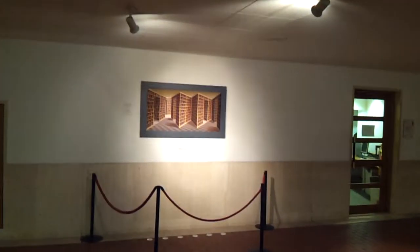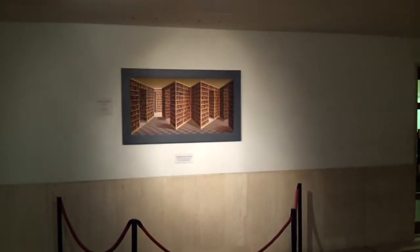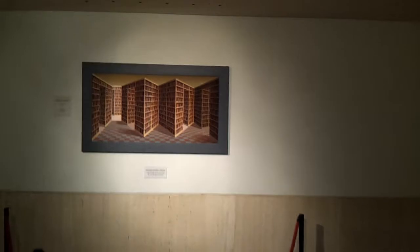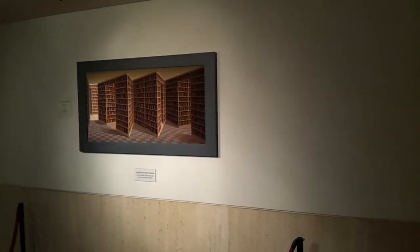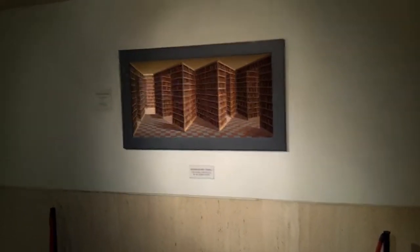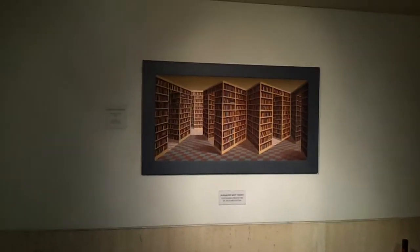I don't know how easily you can see it through this phone, but this is a painting that I found in the British National Library in King's Cross. As you walk around the painting, it kind of moves with you in 3D and gives you a sense of depth and perspective.